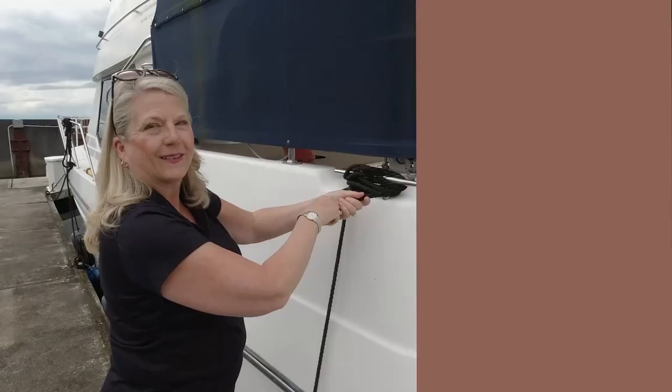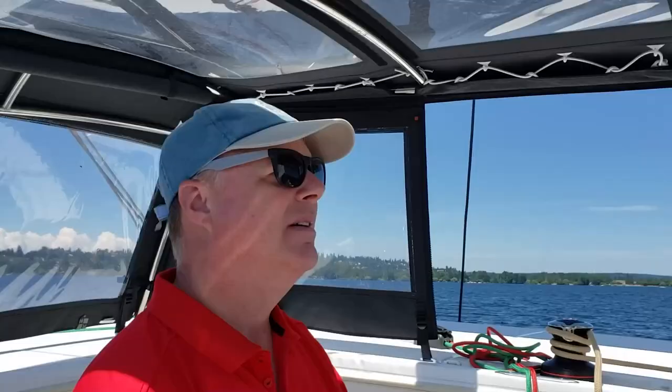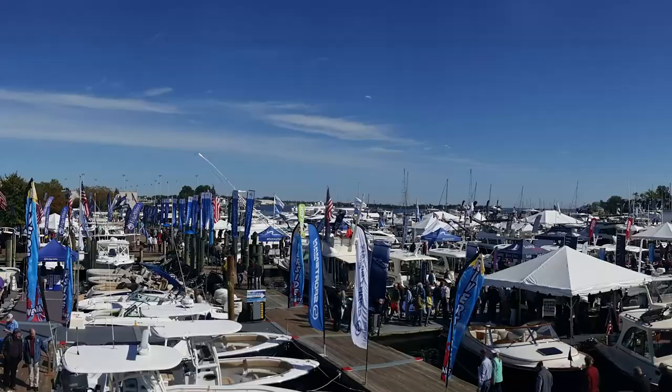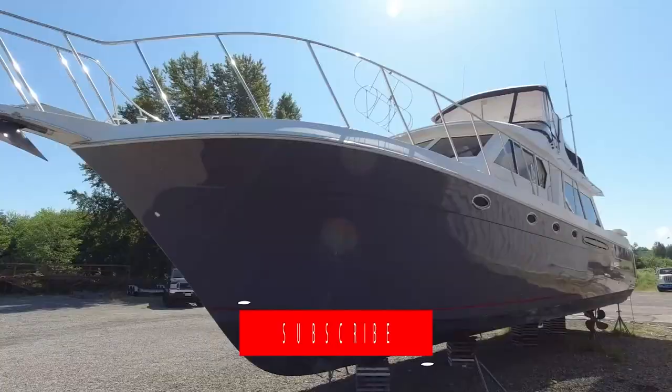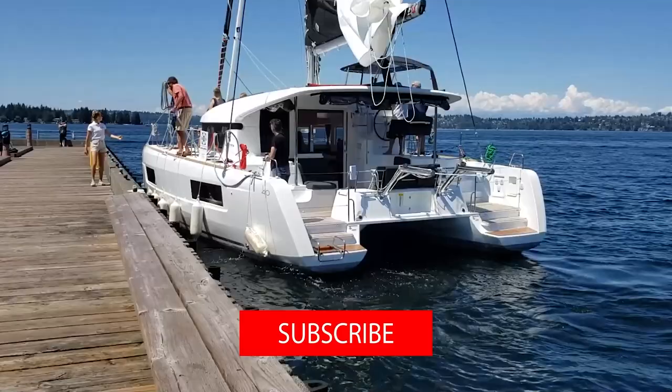I'm Scott and this is Allie, and we live in Seattle. Over the last several years we've owned and operated two boats in the Pacific Northwest, and now we're on our search for a liveaboard cruiser. Hit the subscribe button now to come along with us on our boating journey and see where it leads.